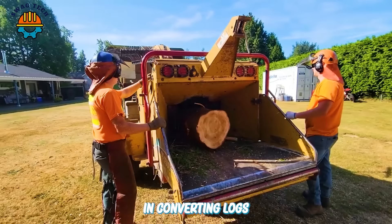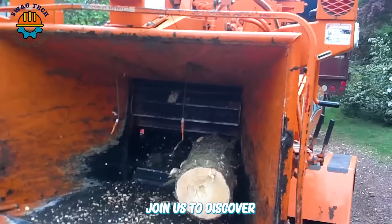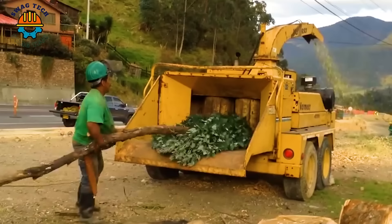In the wood industry, wood chippers play an important role in converting logs into smaller pieces, serving a variety of purposes. Join us to discover their incredible power and performance through the following video.